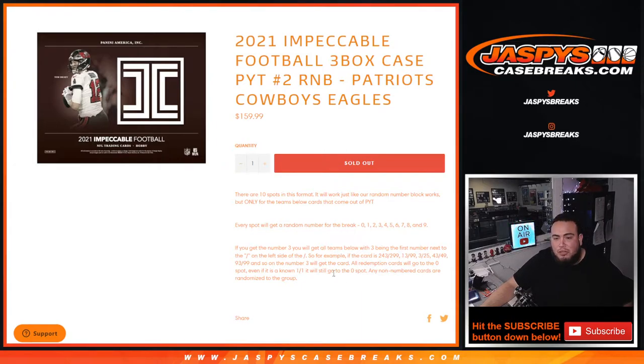Any one-on-ones go to spot one, and of course even if the redemption is a one-on-one, it'll still go to spot zero. Any non-numbered cards are randomized to the group at the end of the break.